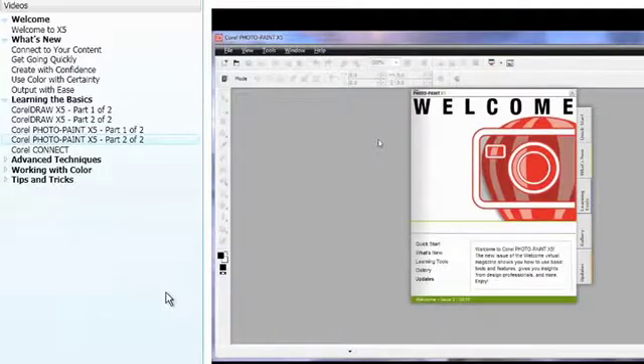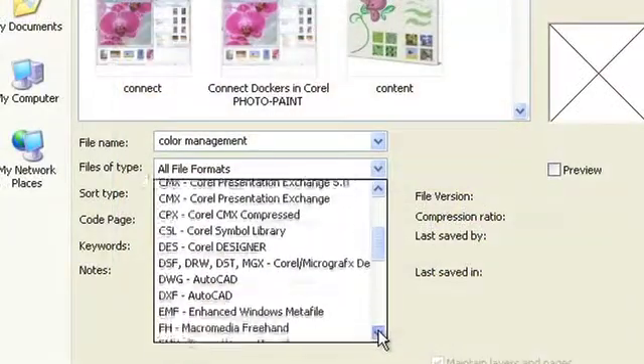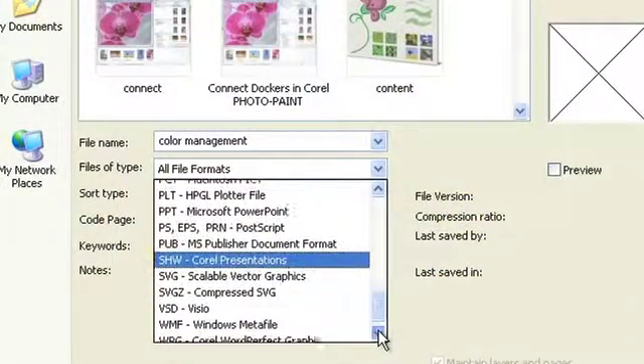Start smoothly and learn quickly with new and updated video tutorials, built-in tips, and a comprehensive manual. Eliminate barriers to file sharing with market-leading file compatibility that supports over a hundred file formats for import and export.